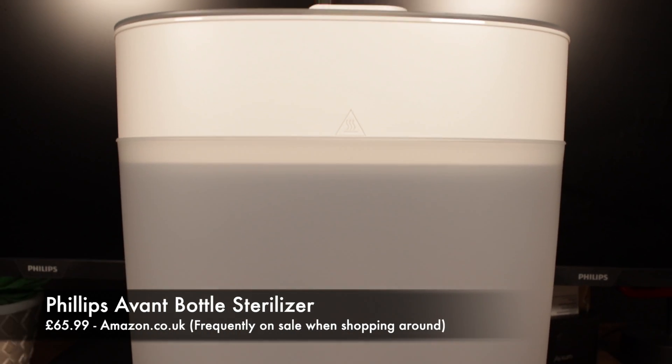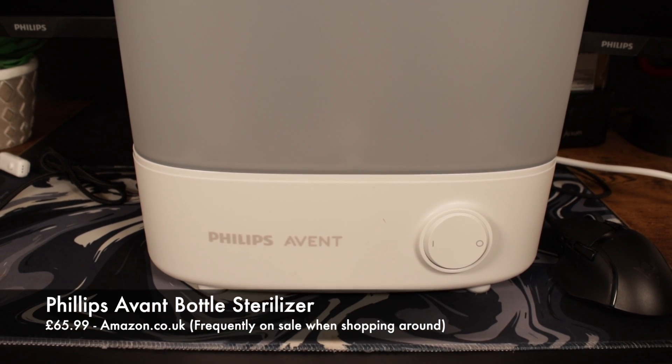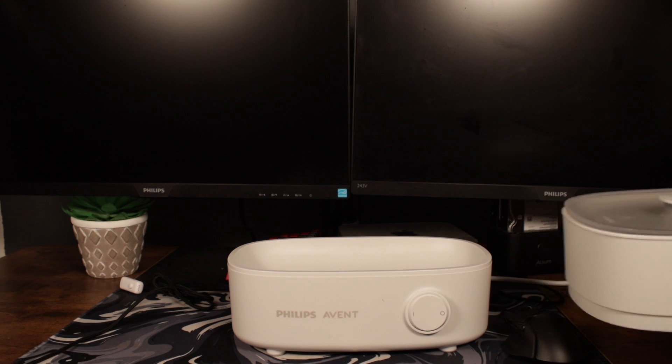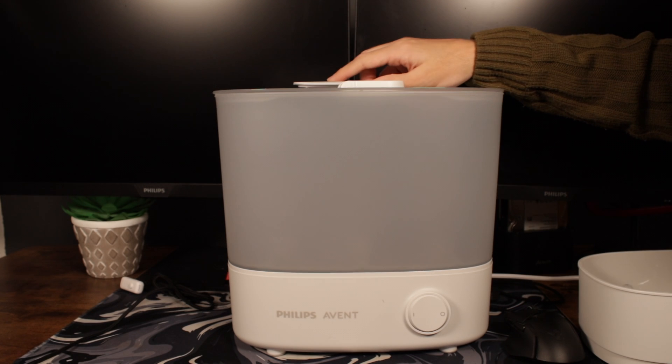Next up, let's talk about sanitisation. This is the Philips Avanti Advanced bottle steriliser — a product you don't really think about too much when it comes to babies but is super important. Using just 30ml of water it can sterilise any of your bottles and other items such as dummies in under 10 minutes. It's super convenient and easy to use too. A lot of the time you can get this for under £50, and it is a must-have for any parent.